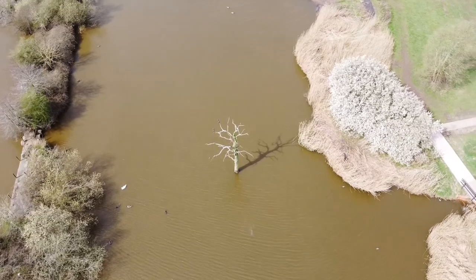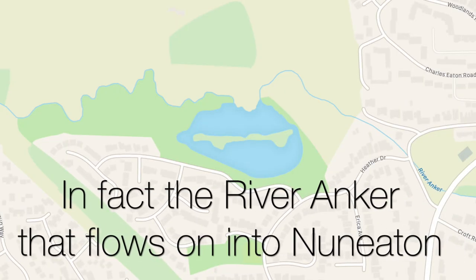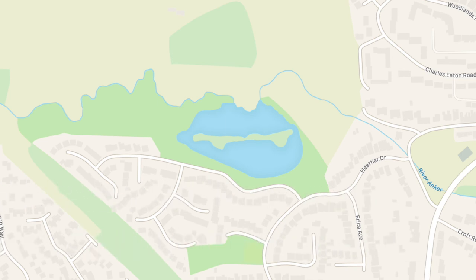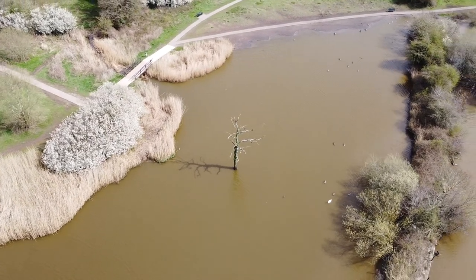It's actually fed by a stream, isn't it? There is a stream that feeds the Nook — a stream that runs along the side. I suppose if the land had sunk and there was a stream nearby, it would just go straight in and then come out again somewhere. That's what happened — that's how it filled.